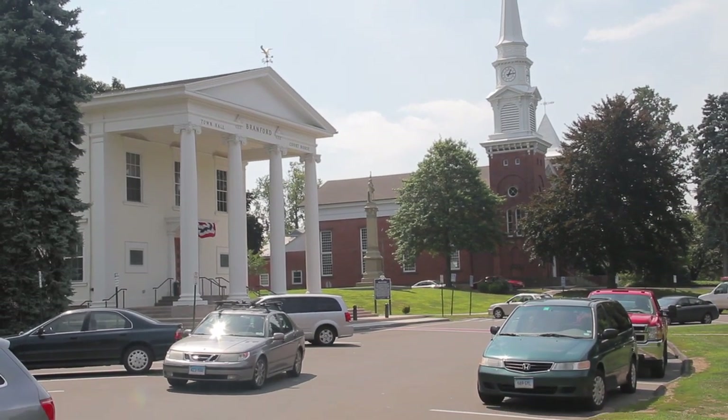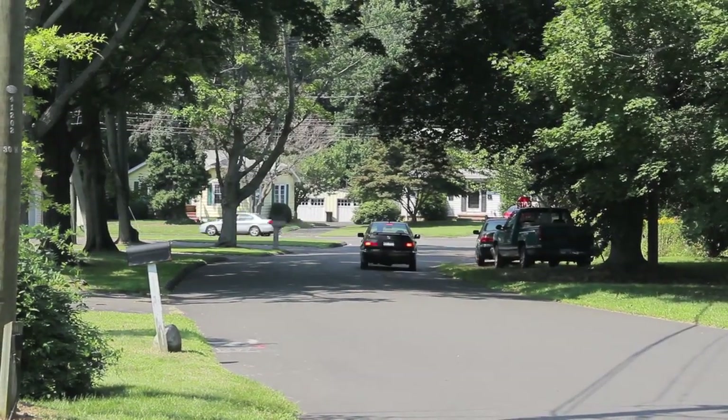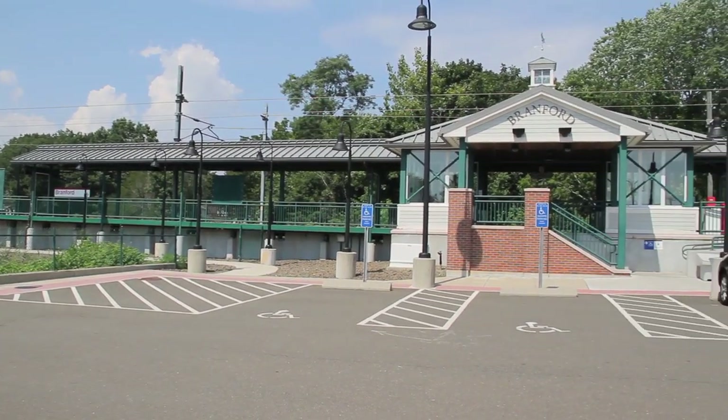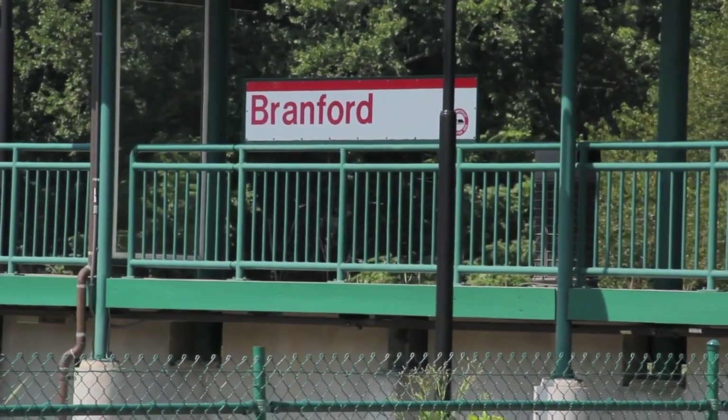You wouldn't normally think of Brantford being along the shoreline as a commuter town, but we actually have a newer train station here that runs right into New York City, and then you connect right with the Metro North line — an hour and 10 minutes and you're in New York City Grand Central Station.